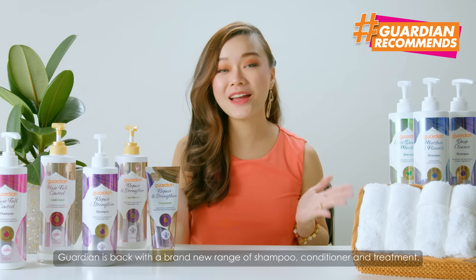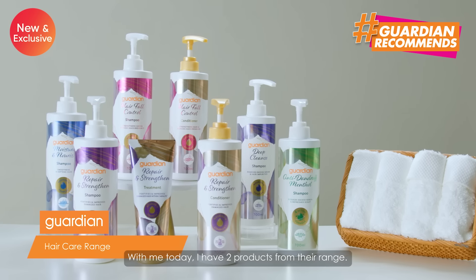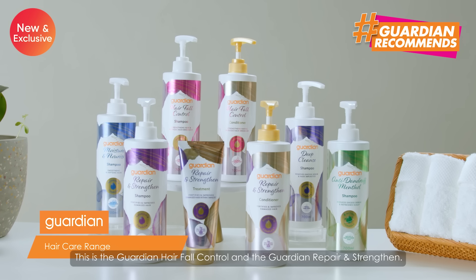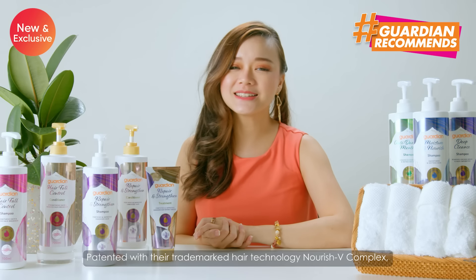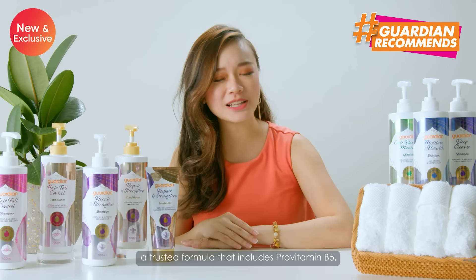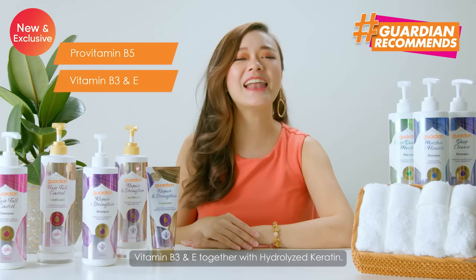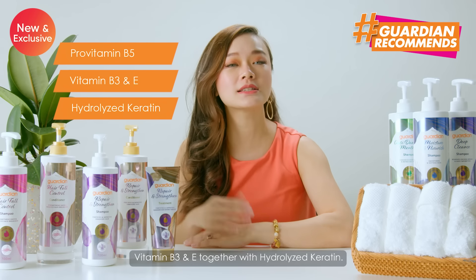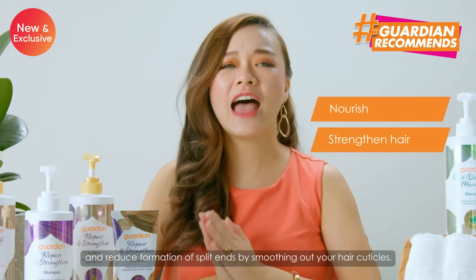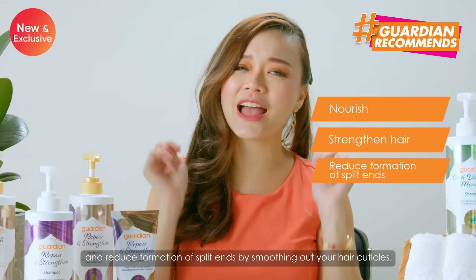Guardian is back with a brand new range of shampoo, conditioner and treatment. With me today I have two products from their range: the Guardian Hair Fall Control and the Guardian Repair and Strengthen. Patented with their trademark hair technology Nourish V-Complex, a trusted formula that includes pro-vitamin B5, vitamin B3 and E together with hydrolyzed carotene. These elements will help to nourish, strengthen your hair and reduce formation of split ends by smoothing out your hair cuticles.